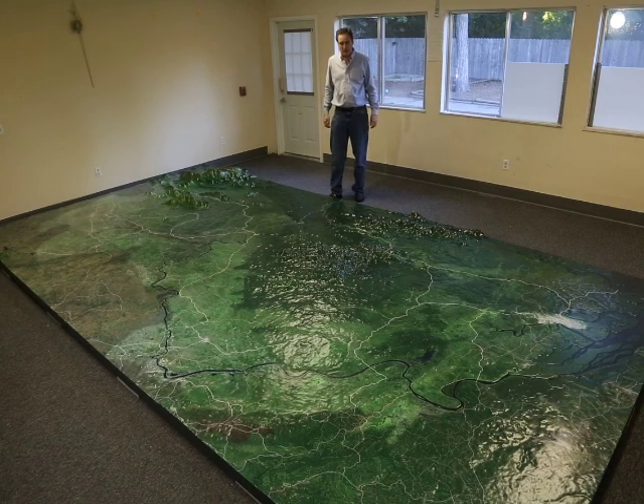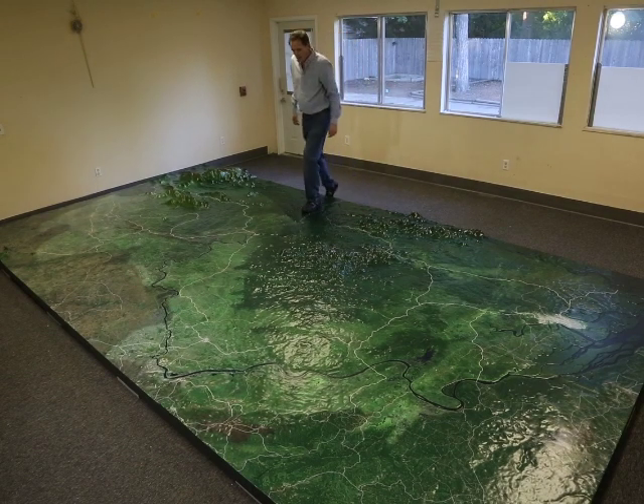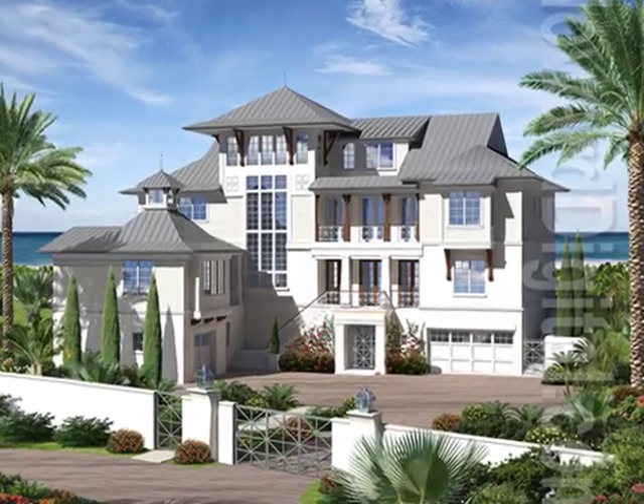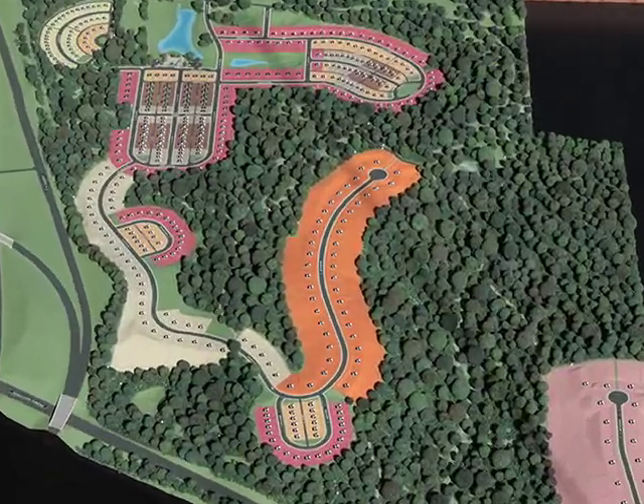Hi, I'm Ed Howard from Howard Models. Here at Howard Models we do a variety of things from architectural models to architectural renderings to site models and terrain models.